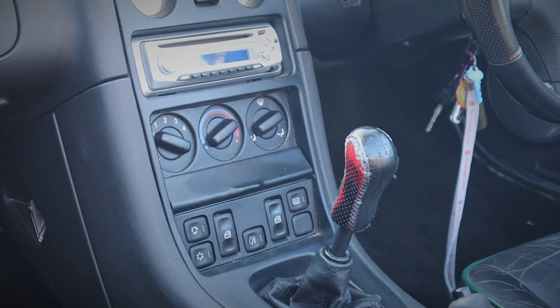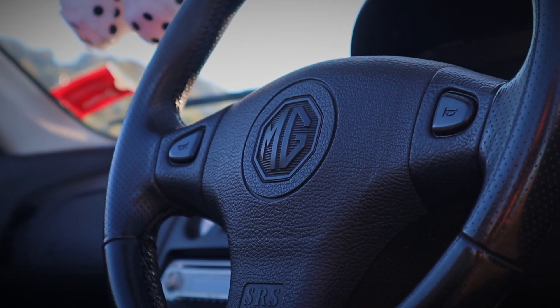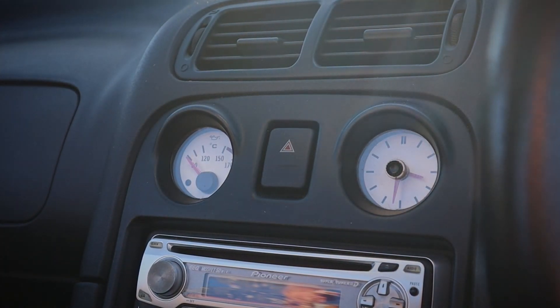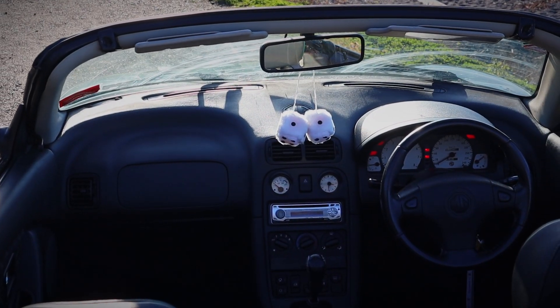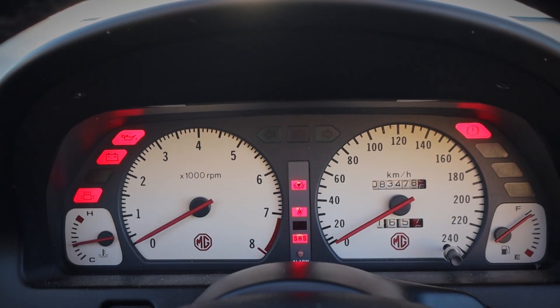The build quality is okay — it's a British car from the late 90s. The vents, the air conditioning stuff, a lot of the buttons, the steering wheel, and a lot of the plastics used on the inside are very cheap and generic. It doesn't really feel all that special, I suppose, would be my only complaint.